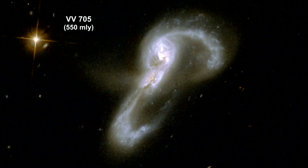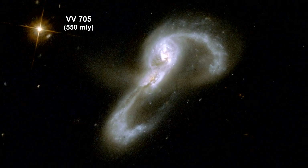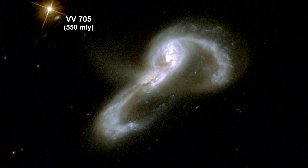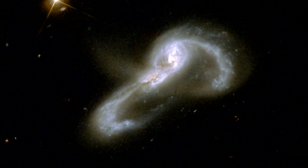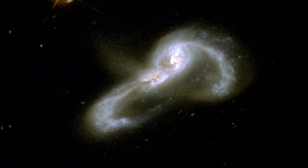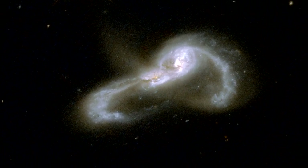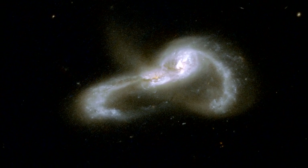Here we have two galaxies that seem to be embracing each other. Two long, highly curved arms of gas and stars emerge from a center region that has two cores. The two cores are 16,000 light-years apart. The pair is thought to be midway through a merger.